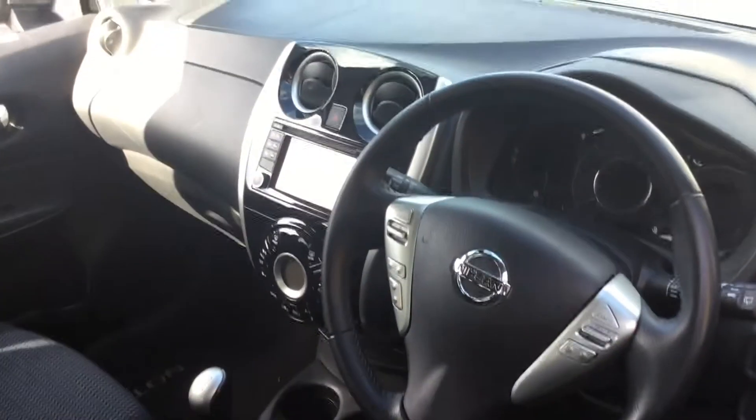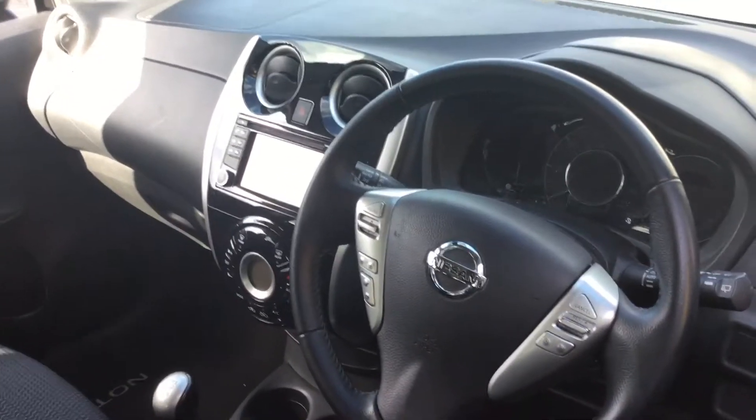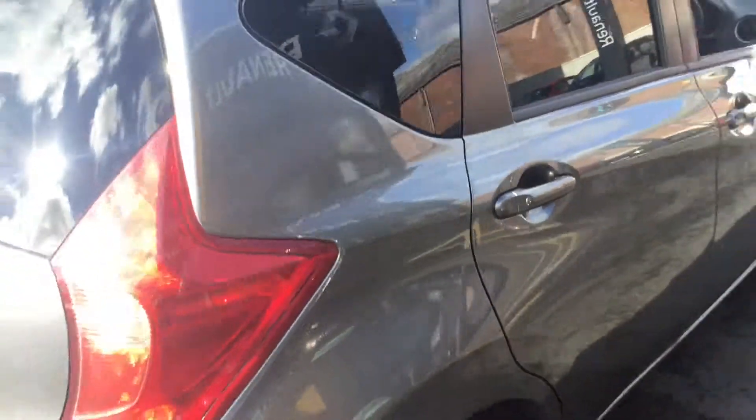I'll show you inside. You've got your satellite navigation on the touchscreen there with a CD player as well. It's got cruise control, automatic headlights, and plenty of room in the back of the car as well.